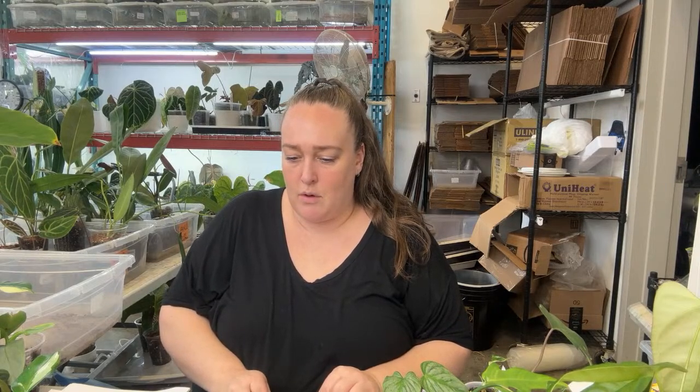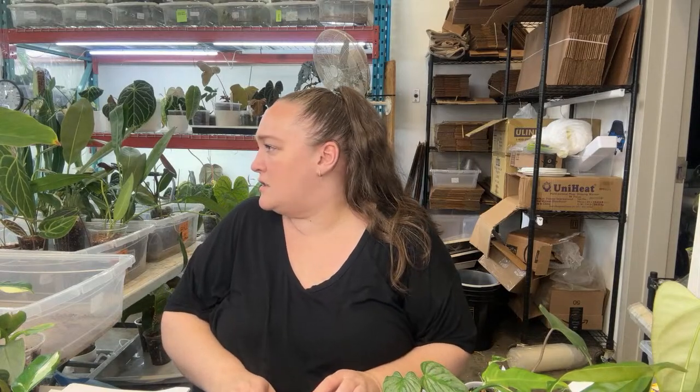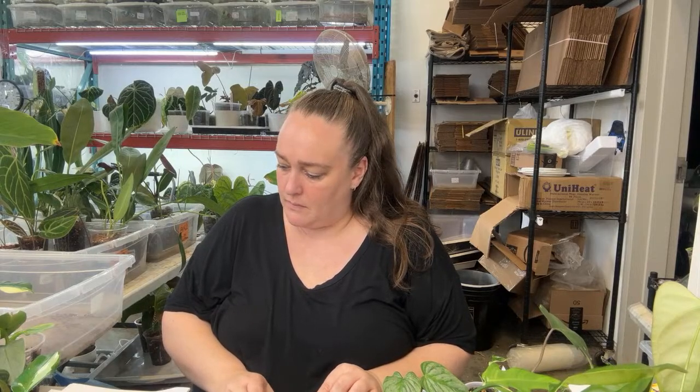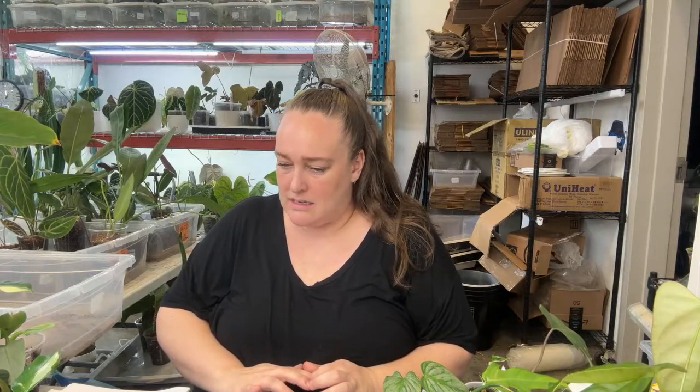I've got one more bin to show you. It's not going to be as big a live as last time — I don't have a ton of plants, maybe 75. Alice is going to bring some and Charmaine will drop some off at Alice's as well.